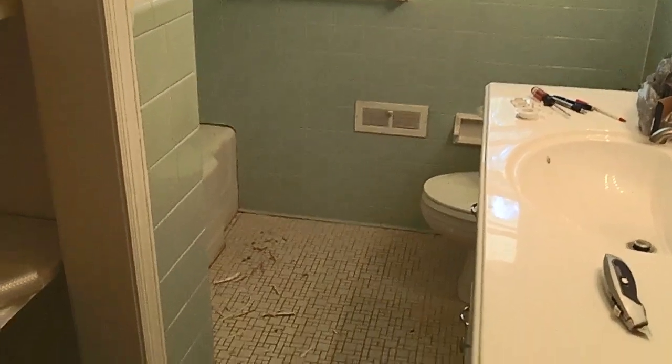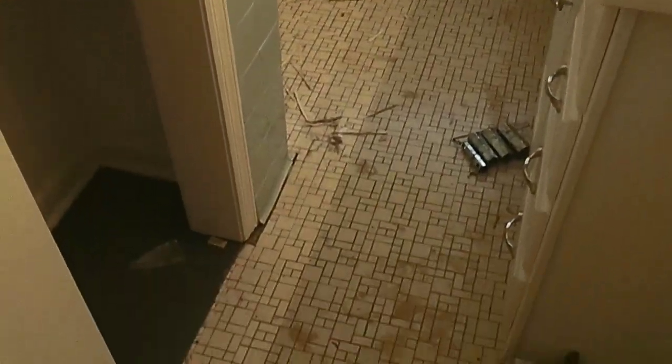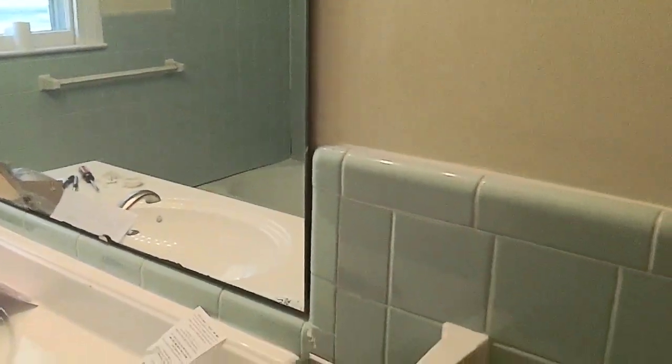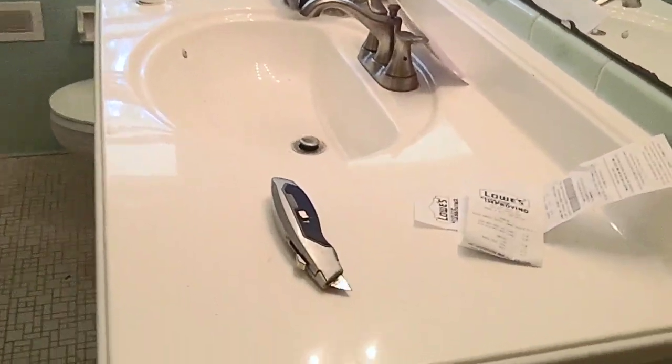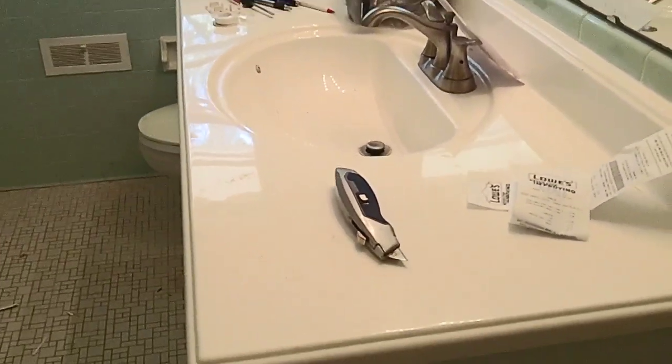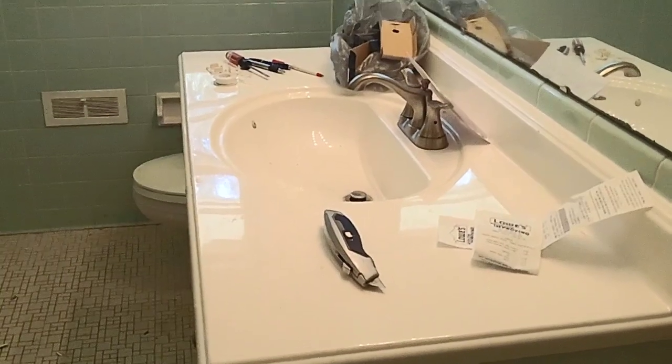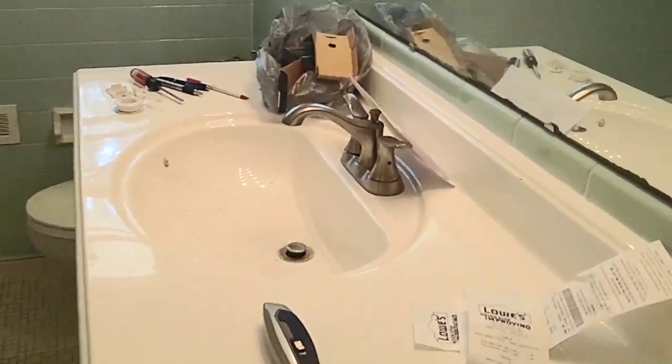It's kind of a mess and you can see it's kind of dated. The house was built in the 60s. It's got the aqua tile halfway up. Now this basin right here was an old, very old, outdated, small cabinet.